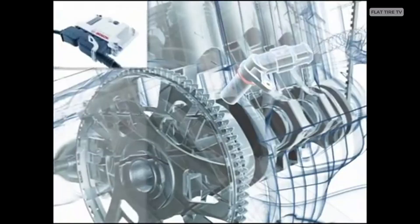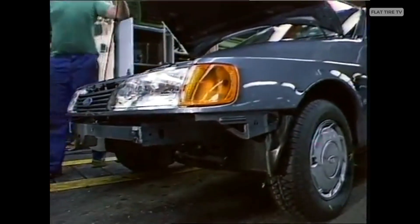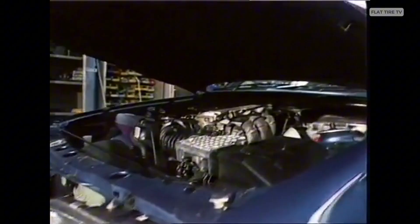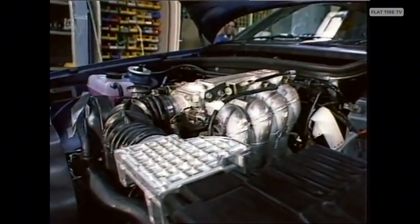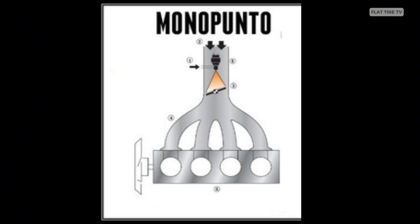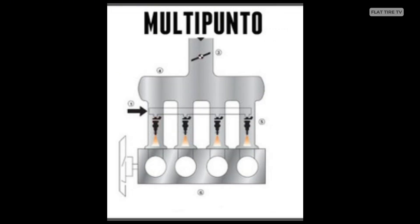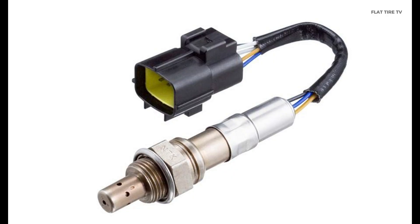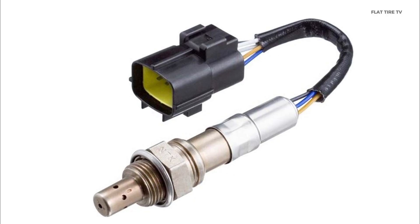By the 1980s and 1990s, electronic fuel injection became standard even in popular and affordable models. Detroit adopted simplified forms like throttle body injection (TBI), while in Japan, brands like Honda and Toyota popularized multipoint systems in vehicles such as the Civic and Celica, using sensors like the mass airflow and lambda sensors to fine-tune the fuel mixture.